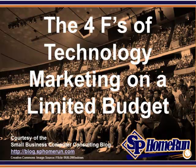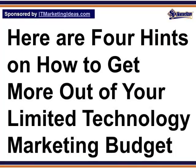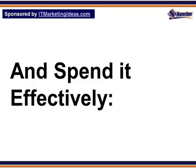The Four F's of Technology Marketing on a Limited Budget, courtesy of the Small Business Computer Consulting Blog, which can be found at blog.sbhomerun.com. An unlimited budget for your technology marketing? Dream on! Few, if any organizations, have that privilege. So here are four hints on how to get more out of your limited technology marketing budget and spend it effectively.